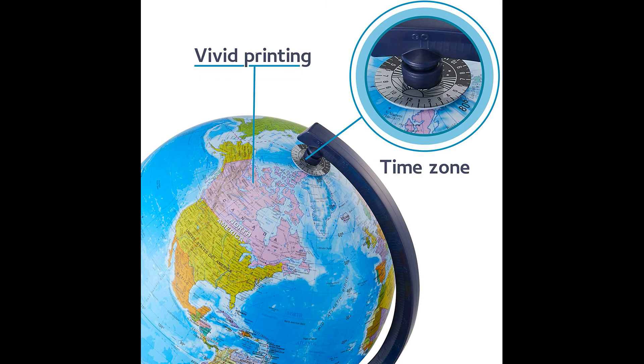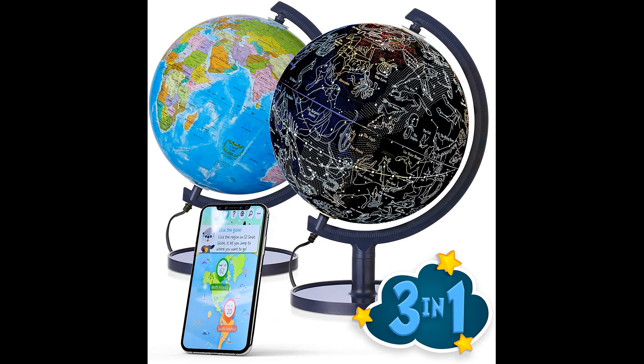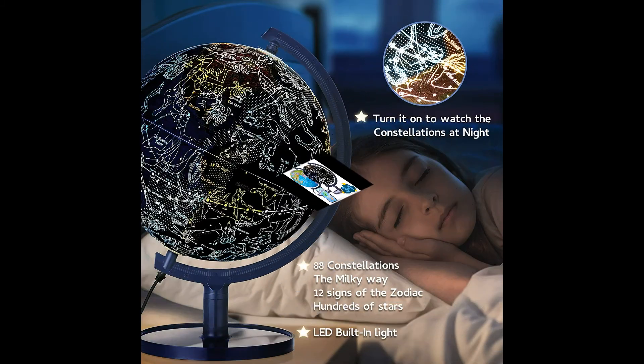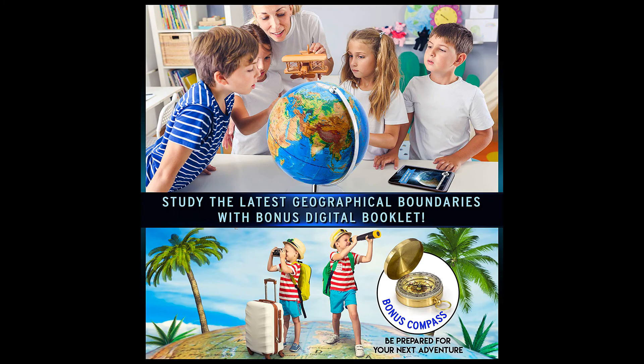Interactive content featuring fun yet educational topics about countries around the world, coupled with text, sound and captivating visuals. Easy to assemble globe — USB cord included, wall adapter not included.